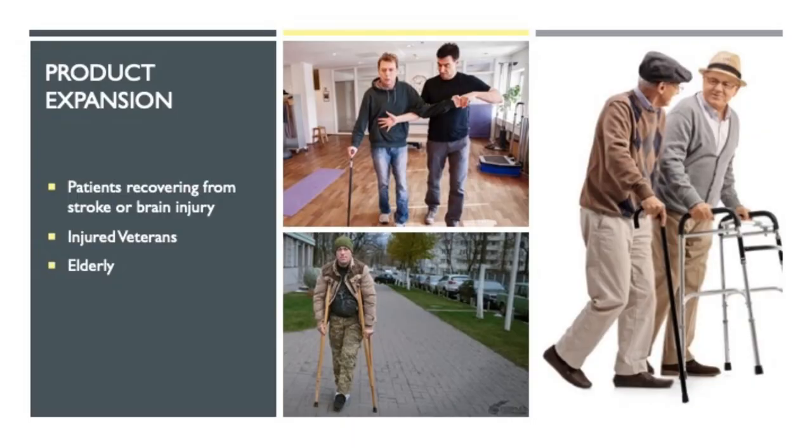This is about product expansion. Beyond cerebral palsy, G-Trainer has a wide range of applications — from elderly people on walkers to wounded warriors. The Department of Defense should be very interested in this kind of technology. Not yet, because my current focus is on cerebral palsy patients, but once we have this figured out, we'll look at possible expansions.